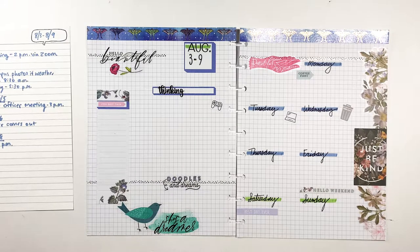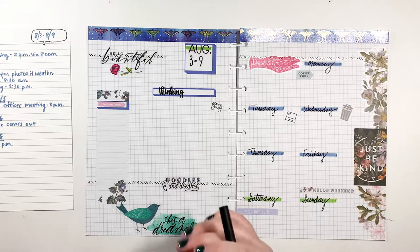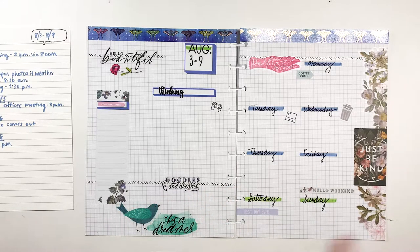Hello and welcome! If you are looking for the 'before the pen' where you see how I created this layout and how I set it up, that is a separate video which will be linked in the info card above and also in the description box.